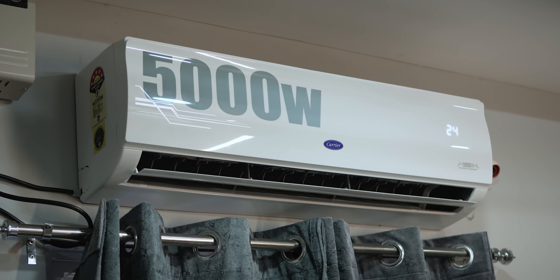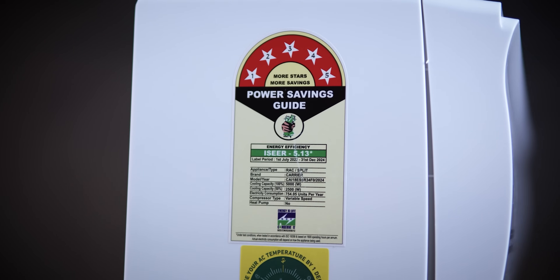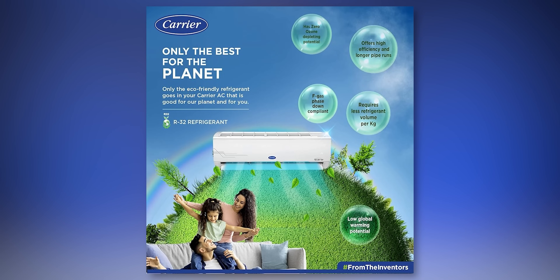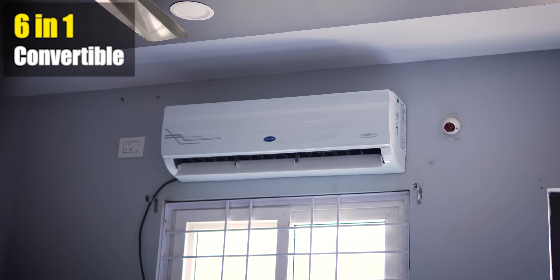Now let's talk about the AC features. Firstly, capacity: 5,000 watts, which is 1.43 ton net capacity. It has a 5-star energy rating, giving you good power efficiency at around 754 units annually. It has 100% copper condenser, R32 refrigerant which is 60% more efficient and also environmentally friendly. And it has a PM 2.5 filter — this is a HD filter, which is a good thing.